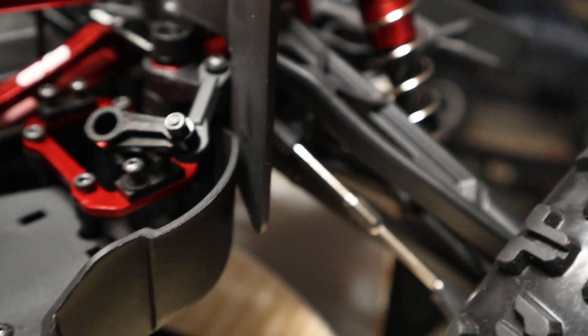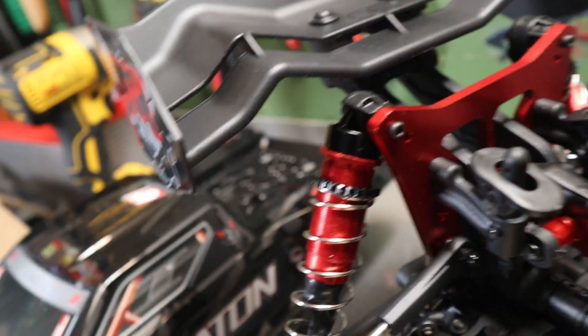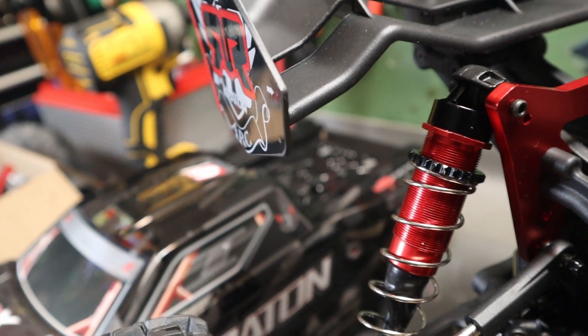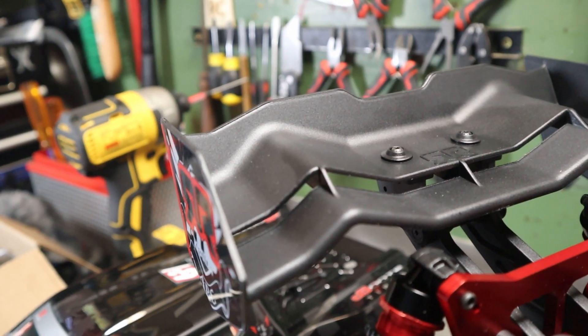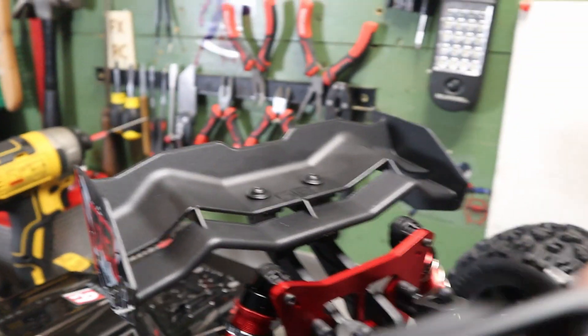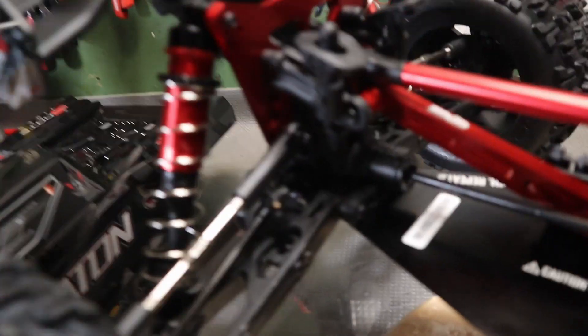One of my absolute favorite things that they did are these H-Arms and A-Arms. They are incredibly thick and beefy — they look to be nearly twice as thick as the old stock ones. I have a stock H-Arm here from the old Kraton V4. Compared to that stock arm, look at that — this thing is just incredibly more reinforced. They definitely changed some of the geometry, and I'm not sure if things are going to really line up in different places. It does almost seem like it might be a little bit further in than what it used to be, but I'll know when I'm actually taking it apart. Definitely love these arms.